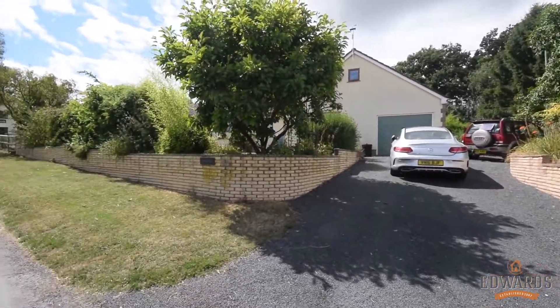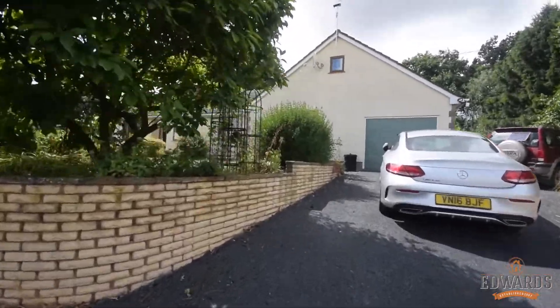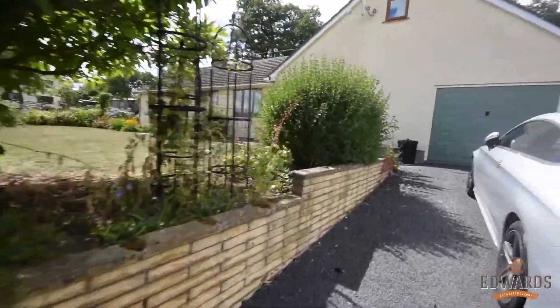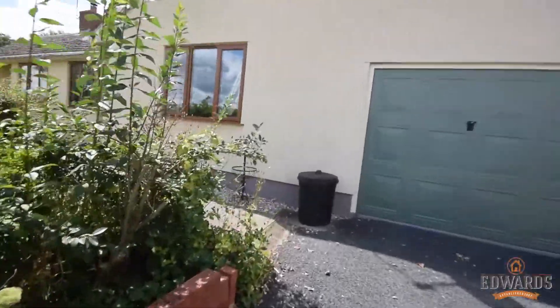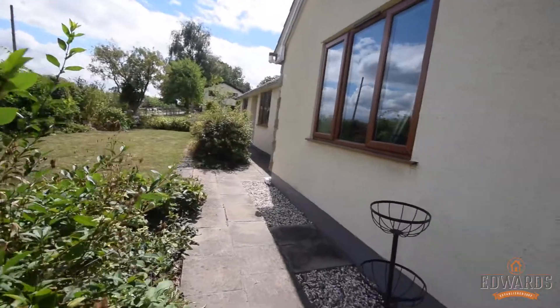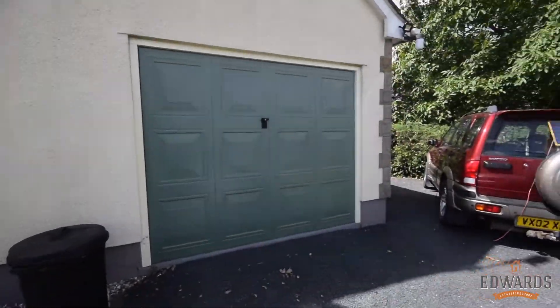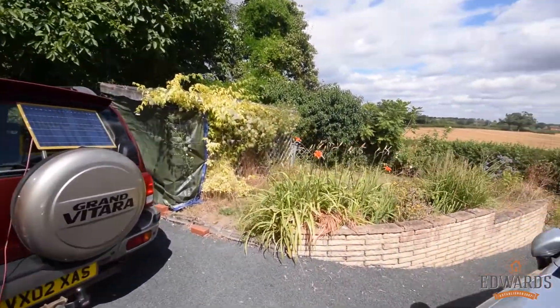This is a lovely three bedroom detached bungalow with a lovely loft space as well, which I'll show you. The property has just been all professionally re-rendered at the front, so it looks very fresh and all in very good order. You've got a front garden here which I'll show you afterwards, the front door, and a garage which I'll also show you. It's a really good plot to the front and rear.